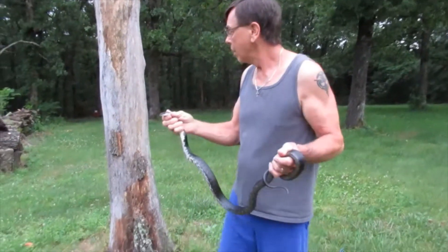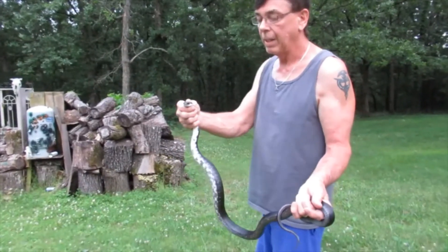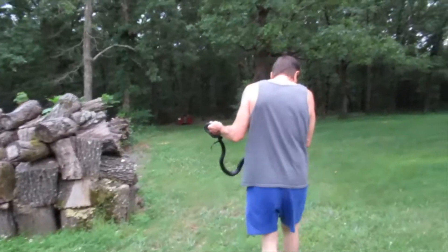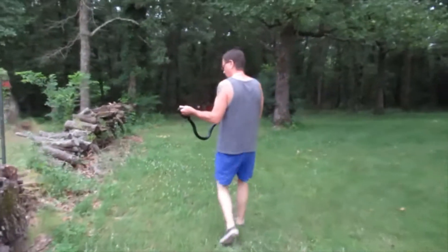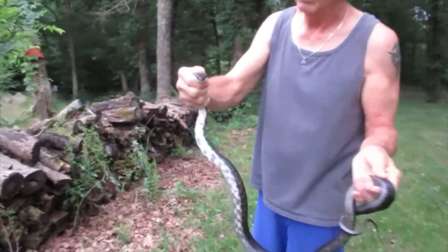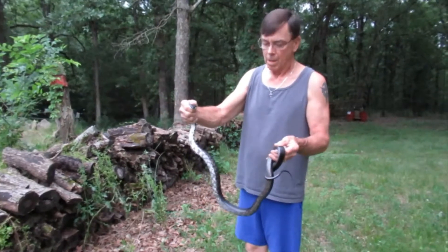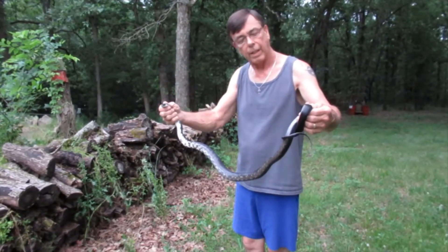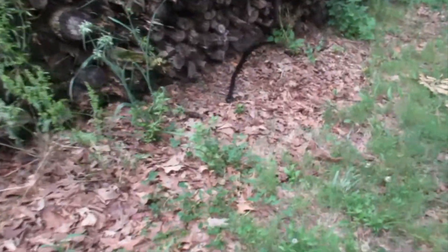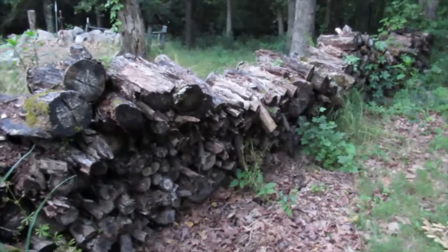We're going to take him down this wood pile down here and let him loose. I don't know if it's a him or a her, but we're not going to harm it. We're just going to take it down here to the wood pile where there might be some mice and stuff like that that it can feed on. We're going to let this character loose and let it go somewhere and maybe hunt some mice. And off he goes. From Missouri Clark Life, be safe, be strong, and we'll talk to you later.